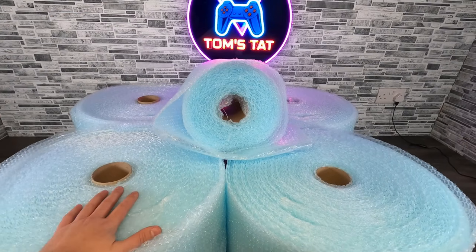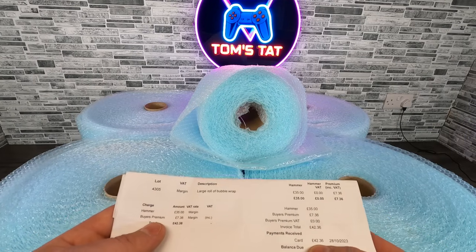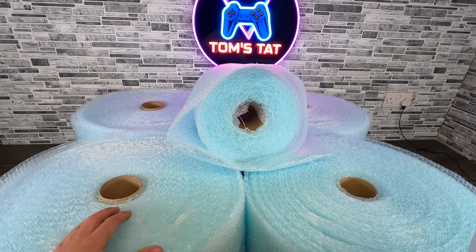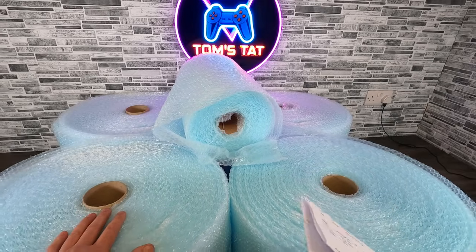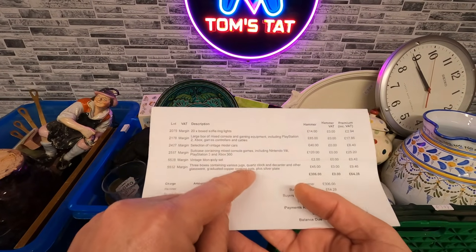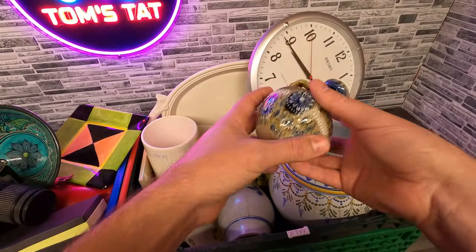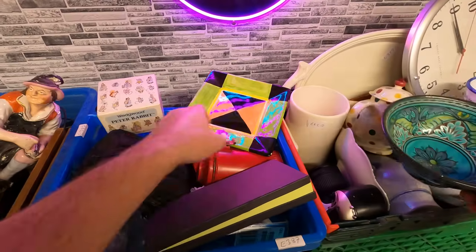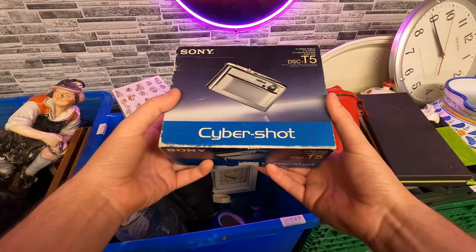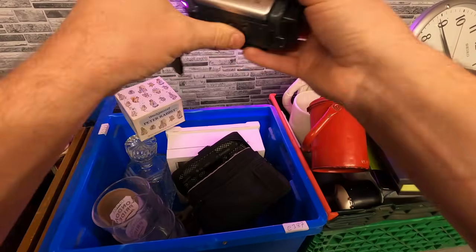The next thing I bought was all these rolls of bubble wrap — bid up to £35, and with fees that came to £42.36. I just needed some and it was there, so I was happy to get that. The next thing is these three boxes containing various jugs, glassware and random items — loads of pottery, a vintage Nikon camera, random bowls and dishes, a Sony Cybershot camera in the box, and another Sony Handycam with battery and case.